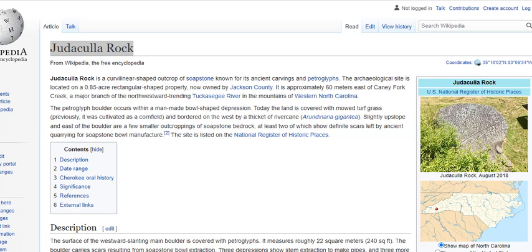The Judacula Rock may be the most significant archaeological find in North American history, yet archaeologists fail to realize what they have found.